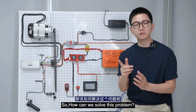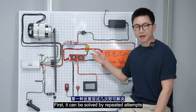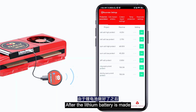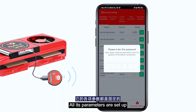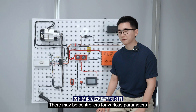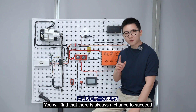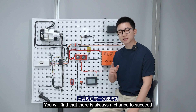So how can we solve this problem? Two solutions. First, it can be solved by repeated attempts. After the lithium battery is made, all its parameters are set up, but the parameters of the electric vehicle controller may vary. So we can connect to the power supply multiple times, and you will find that there is always a chance to succeed.